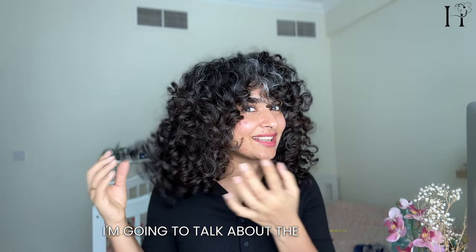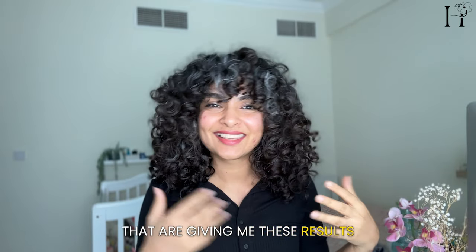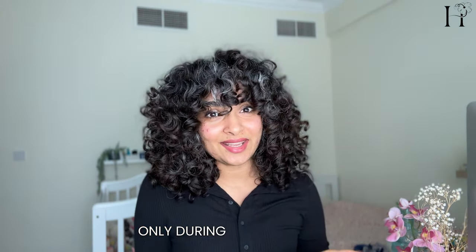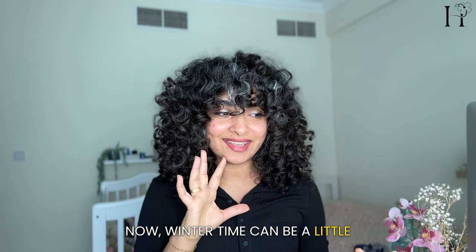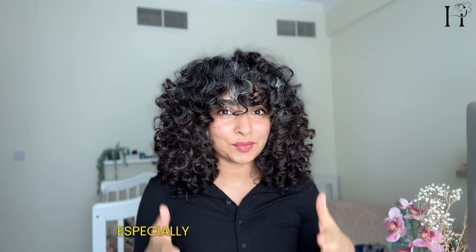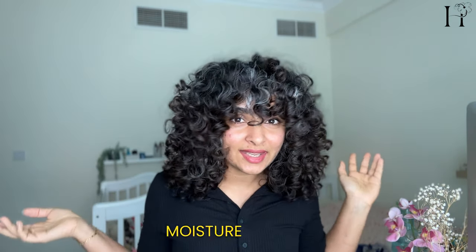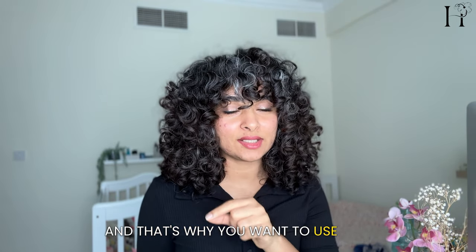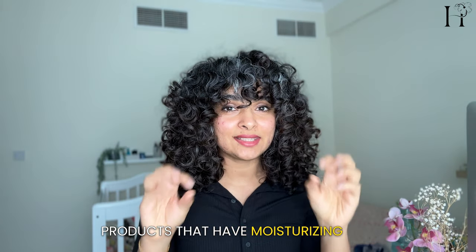Hi, I'm Elizabeth — I go by Honest List on the internet. In today's video I'm going to talk about the products that are giving me these results. These are the products I typically use only during the winter time. Winter can be a little tricky weather to handle when it comes to curly hair, especially because it's colder and drier with less moisture in the air, making it challenging to care for curly hair during these months. That's why you want to use hair products with moisturizing and hydrating ingredients.